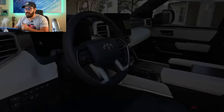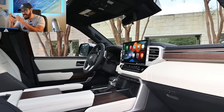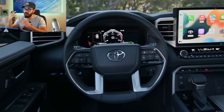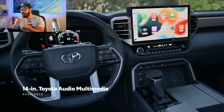The inside is, as expected, very similar to the interior of the Tundra. We're going to see if we can find five differences between the two interiors because they're very similar. You have an 8-inch touchscreen as standard on the SR5, with the full 14-inch touchscreen available as an option, plus a 12.3-inch digital gauge cluster and wireless Apple CarPlay and Android Auto as standard.